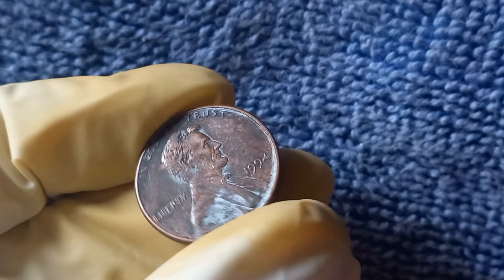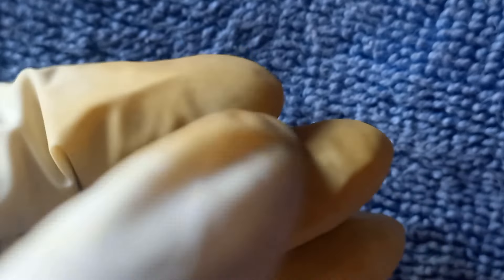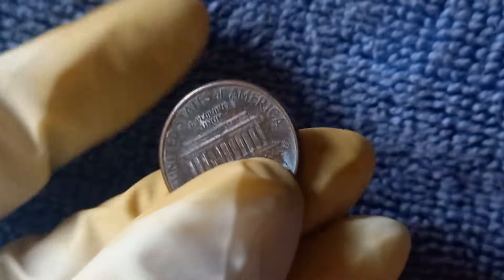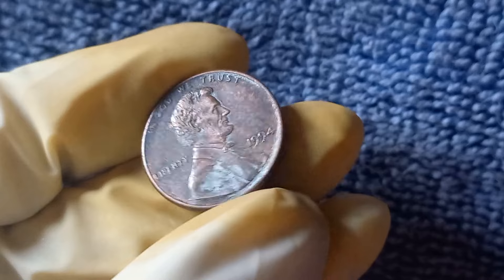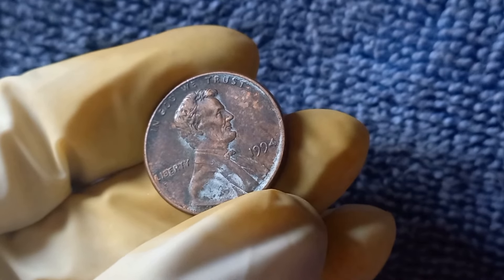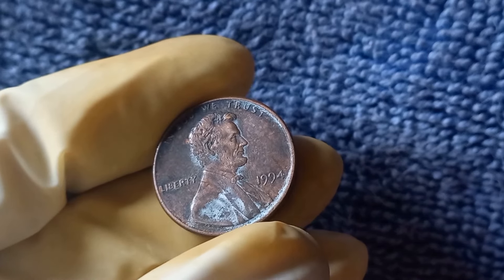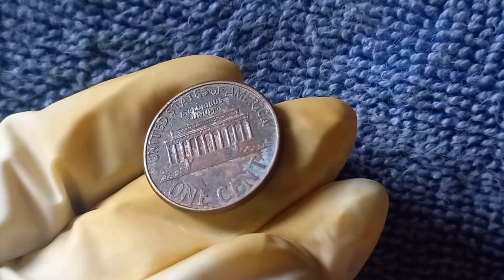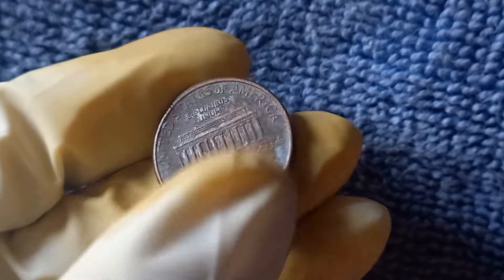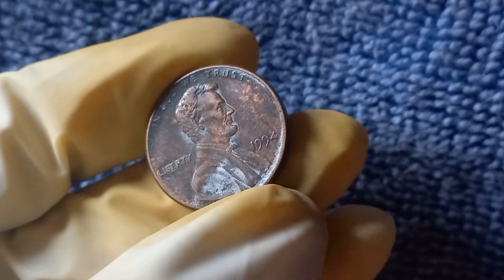Next up, the 1994 No Mint Mark Lincoln penny, rumored to be worth a jaw-dropping $1.6 million. In the case of this particular coin, it means that it was mistakenly struck at the Philadelphia Mint without the P mint mark. This error was extremely rare, as all coins minted in Philadelphia should have the P mark to distinguish them from coins minted at other locations. The 1994 No Mint Mark penny quickly gained notoriety among collectors due to its scarcity and unique error. As word spread about this rare coin, its value began to skyrocket. Some experts estimate that a well-preserved 1994 No Mint Mark penny could fetch as much as $1.6 million at auction.